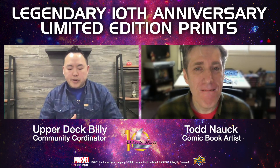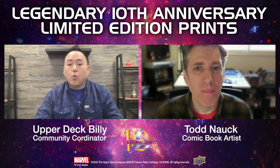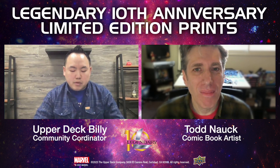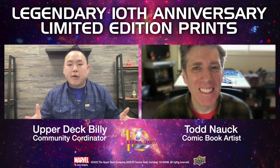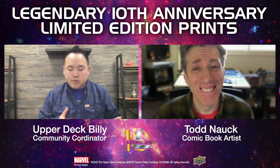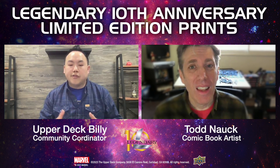Thanks so much for taking the time to join us on the Upper Deck Pop Culture Livestream to discuss your work on the 10th anniversary of Marvel Legendary Commemorative Print. Todd, I love how it all turned out. Take us back to where you got the phone call that they wanted you to be the artist on this gallery print.